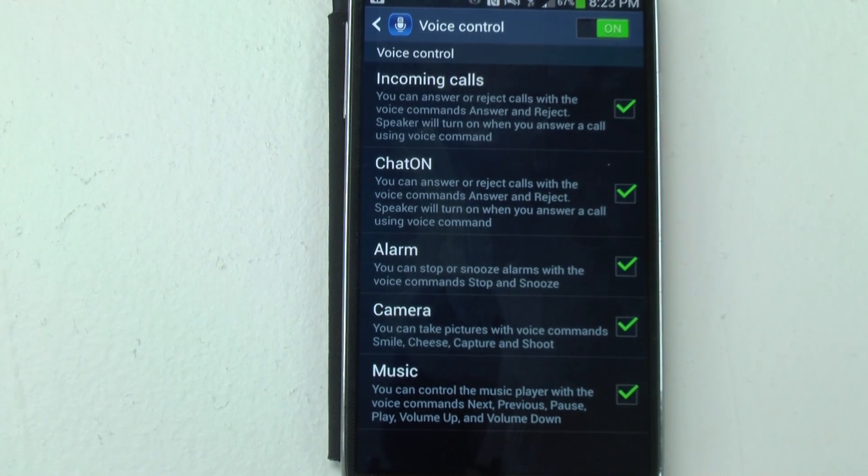For music, unfortunately this only works with the built-in player. If you use Google Music, Pandora, or Spotify, it will not work — only for built-in songs on the device. But for the built-in music player, you can say 'pause,' 'next,' 'play,' 'volume up,' 'volume down,' or 'stop,' and it will control the music.